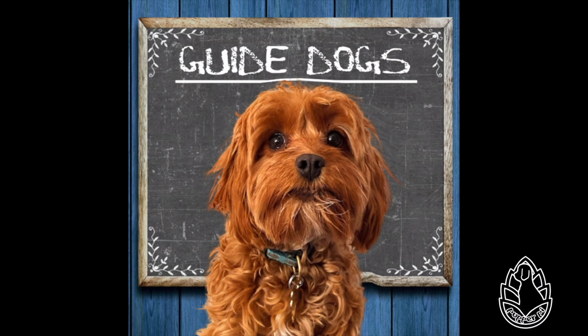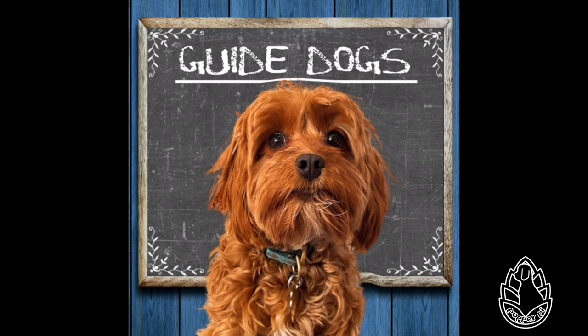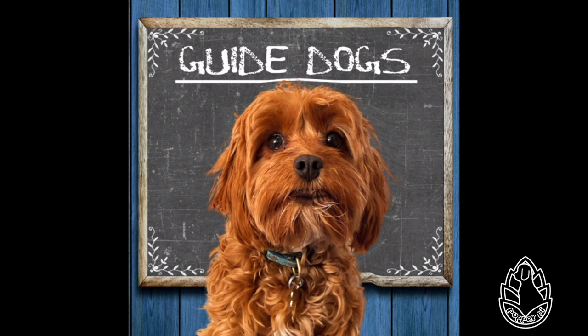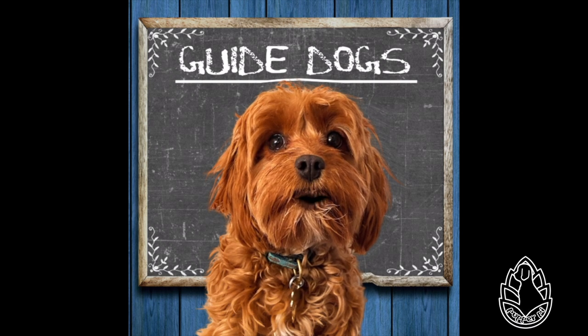Hi friends, it's Wiki Wednesday, and this is the last of our working dog series for the month. Today we're going to talk about an important working dog, the guide dog, or the seeing eye dog. This is important to me because the Seeing Eye Institute, which is very close to where I live, will be celebrating its 92nd birthday this Friday. Happy birthday! Let's learn more together. The links for the Wikipedia articles are in the description below.